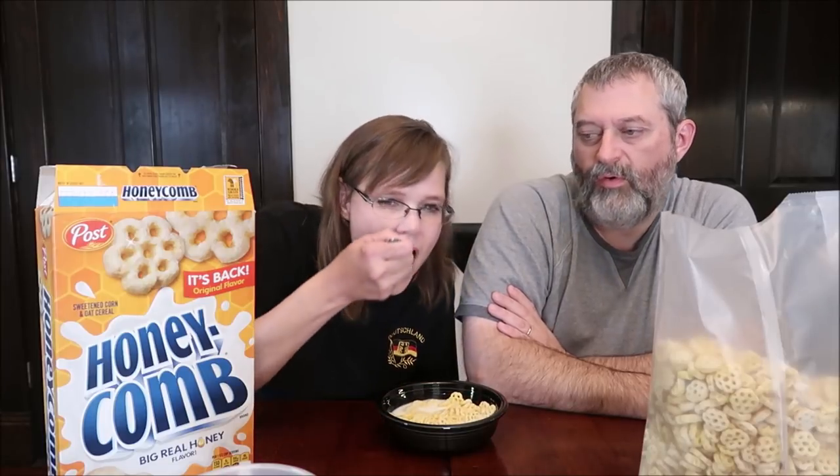Cheerios I think are more of a wheat cereal. So 'original flavor' — I'm assuming just going by that, that they changed the flavor at some point and people didn't like it as much, so now they've gone back to the original flavor.